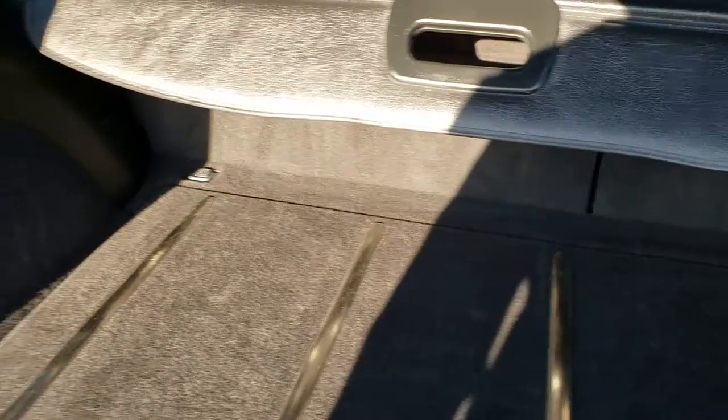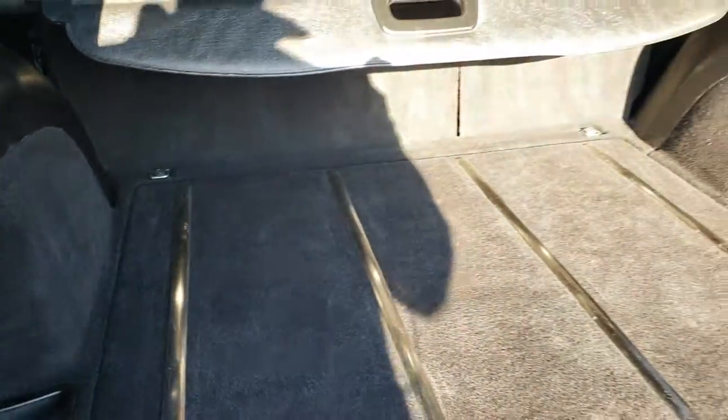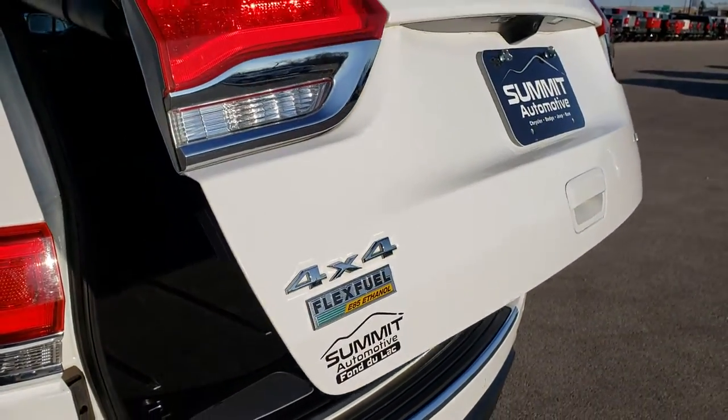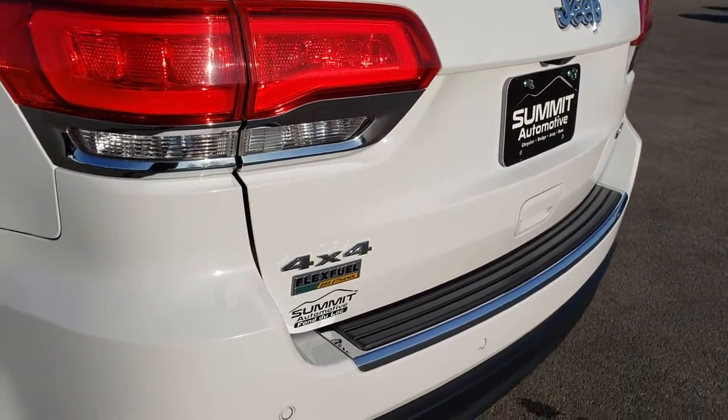Those seats do fold down, which we'll check out in a bit. To put the gate down, you press this button — it'll beep at you three times and then come on down. It shuts nice and solidly.